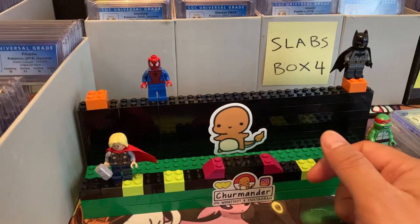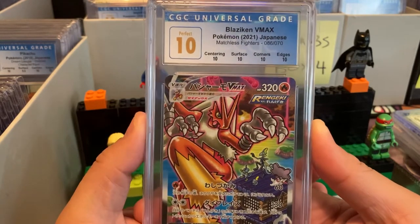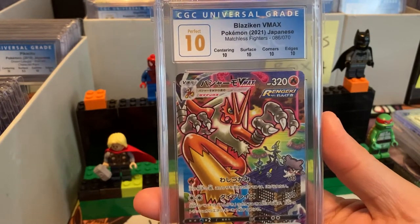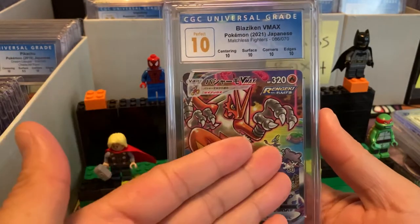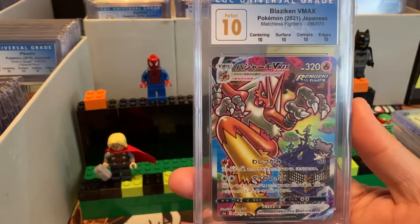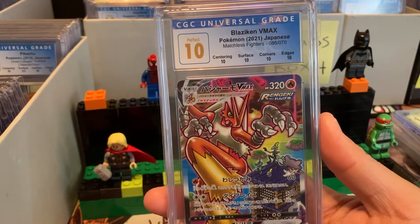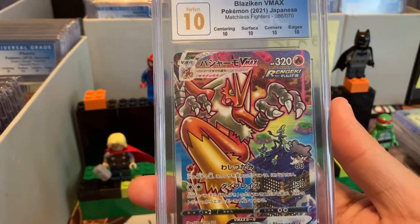Blaziken V-Max — one of my favorite cards to have in a 10. When I saw this I was freaking out — Blaziken V-Max in a Perfect 10! To have a big SR card like this in a 10 is insane. This card loose in near mint is going for like $100 to $150, and in a Perfect 10 I could argue it's $800 to a thousand bucks. The artwork — you have all the little Pokemon and Groudon, Sceptile, and Swampert in the background. I'm speechless.